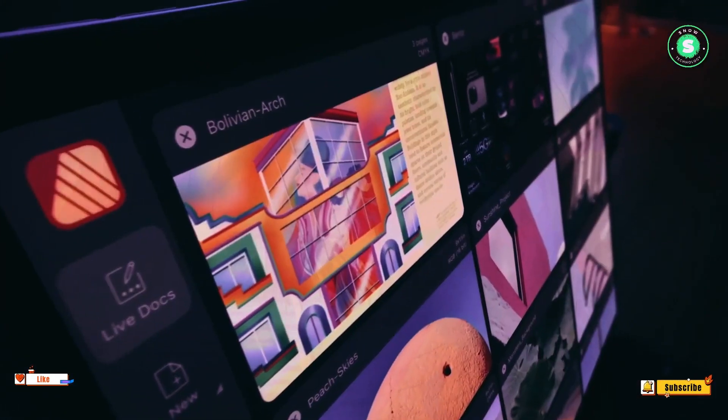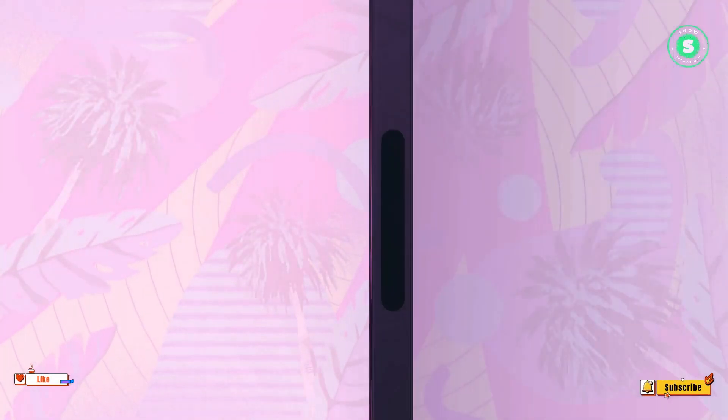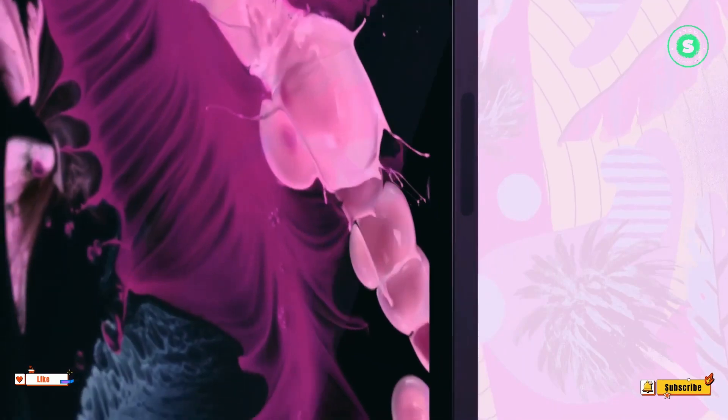Stay ahead with Apple's innovation. The future of technology is here with Apple's groundbreaking iPad Pro models — thinner, sleeker, and more powerful than ever before. These devices are set to redefine what's possible. Keep an eye out for the upcoming event in late March to early April, and don't forget to subscribe and stay tuned for more updates on the latest in tech innovation.